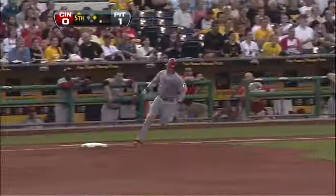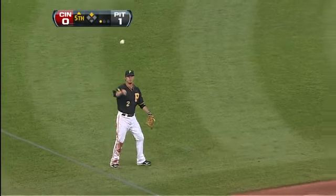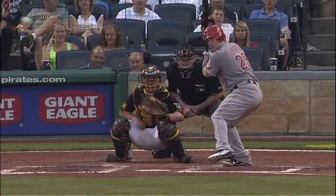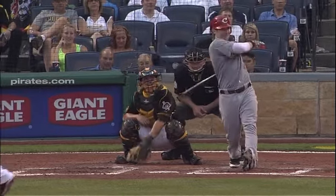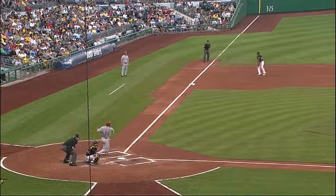That's a fair ball. Hannigan around first, heading to second — he'll cruise into second with a two-base hit. The Reds get a runner in scoring position with one out, and here comes the pitcher. This is what the Reds need right here. He does a nice job on this pitch, middle, pulling his hands inside the baseball and rocking one down the left field line.